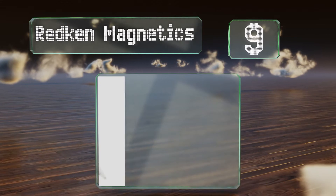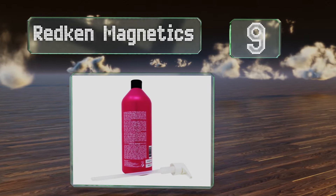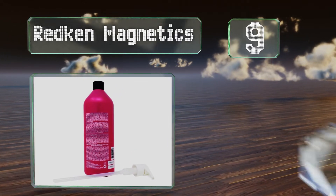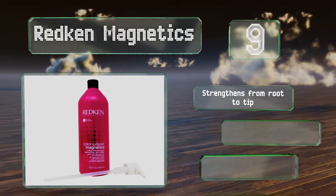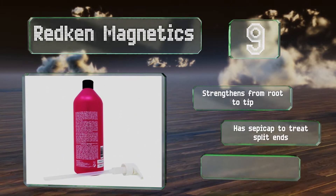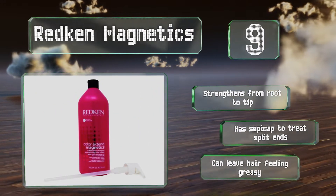At number 9, keep your colored hair visibly healthy and vibrant with Redken Magnetics. Amino irons help extend the life of your treatment and soy protein seals in moisture. It can have your tresses looking like you just left the salon each time you wash. It strengthens from root to tip and contains sepi-cap to treat split ends, but it can leave hair feeling greasy.